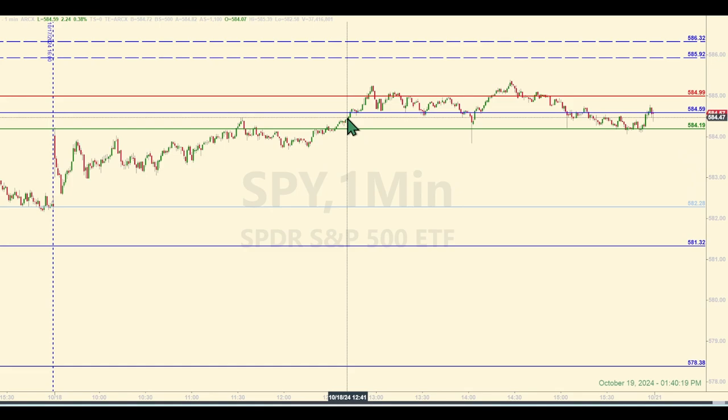Going short in the E-minis right here when the spiders hit 584.59 means you're looking for a base hit profit target of four points, which is what the green reference line indicates. What you don't want to happen is for certain closes of the SPY to be above the other reference level — the line in red. That is what I call the fumble threshold, as in you dropped the ball and need to recover.